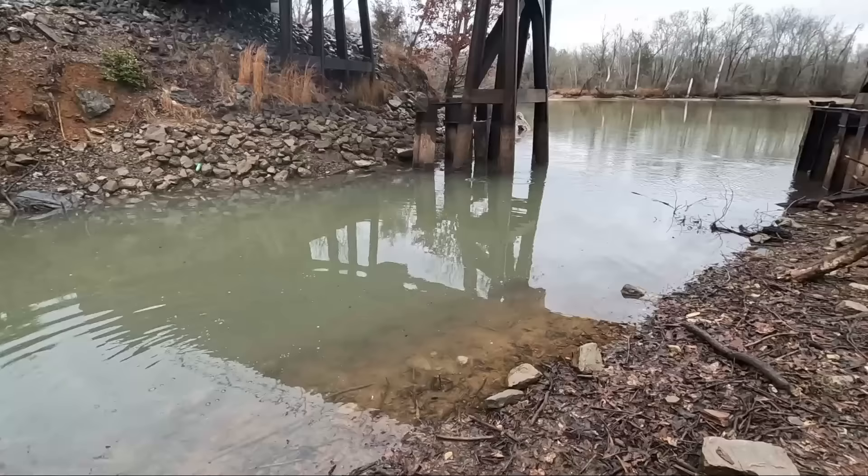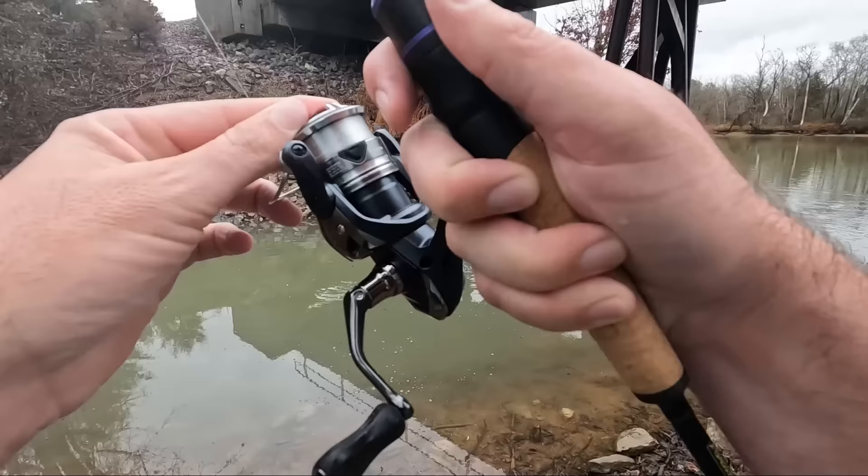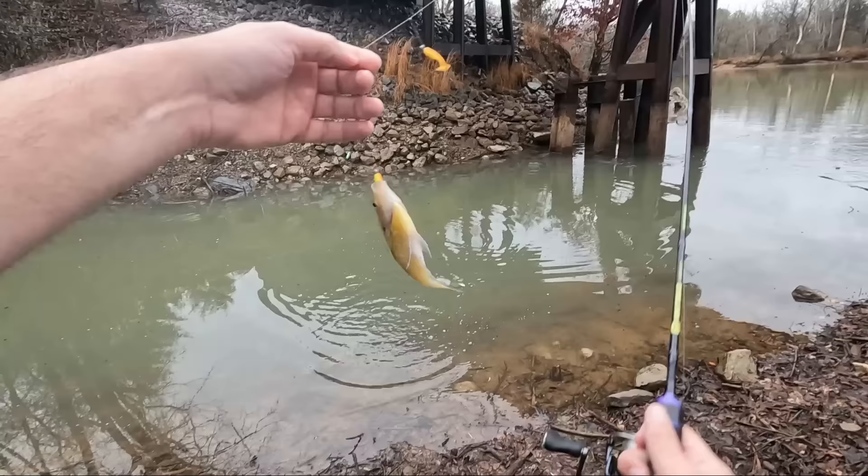I thought I saw some bigger ones - these are all real small. A lot of times when they're like that, there's just tons and tons of little ones. It's hard to find those little bit bigger ones. All right, that's a little bit better.